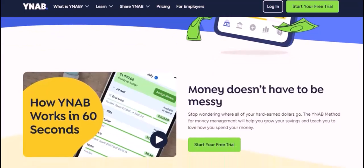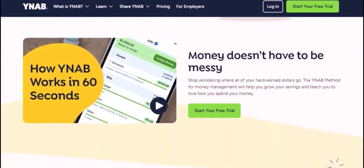You might be wondering why YNAB isn't free. Well, it's because YNAB is a complex software that requires constant updates, maintenance, and support. The subscription fee helps cover the costs of running the platform and ensuring that it remains a valuable tool for users.